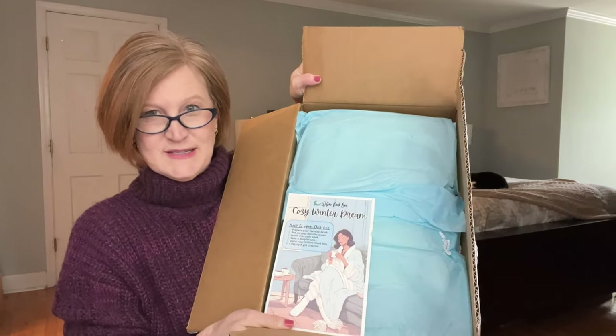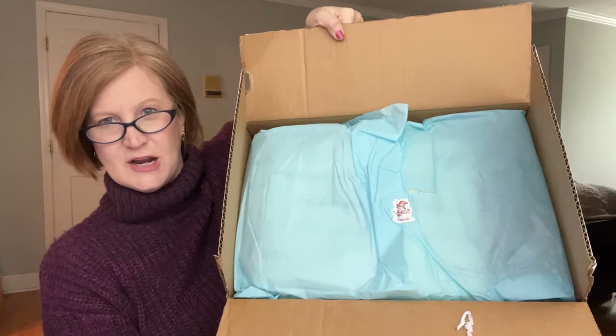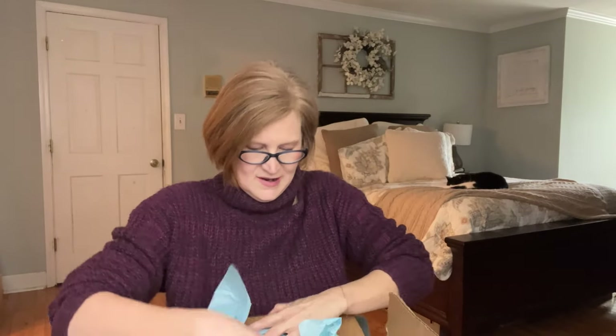When you open it up, the top says 'Cozy Winter Dream' and then it says: how to open this box — prepare your favorite drink, put on your favorite music, settle into your nook or your favorite chair, take a deep breath and open your Willow Nook Box, cozy up and get creative. There's a little note with what's inside, some blue tissue paper with a little snowman sticker — so cute. This is definitely a cozy-up box. Here in Georgia we get up into the 70s, but in the mornings we're still in the 30s, so it definitely is still cozy-up season.